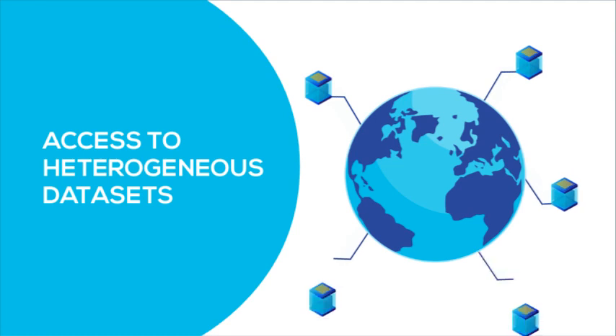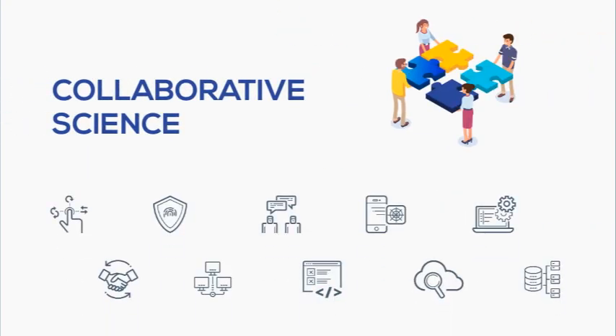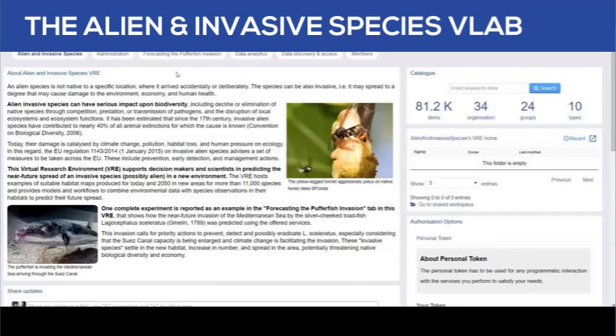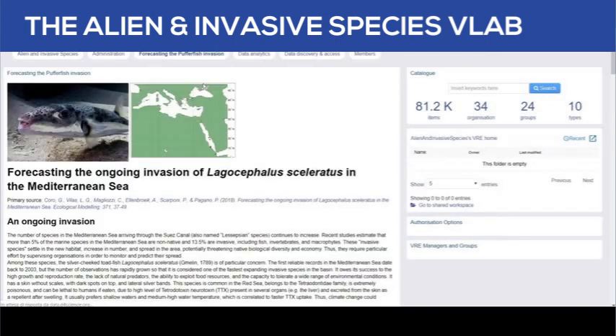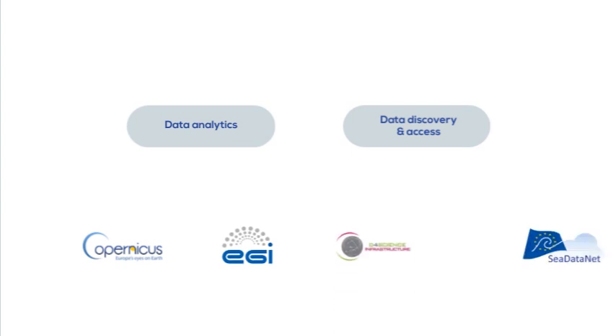For these reasons, we technically needed accessing multiple and heterogeneous datasets collected by different organisations, data processing solutions using large computational infrastructures and offering appropriate algorithms, services supporting collaborative science, and services that allowed comparing our results with other scientific results. To address these requirements, we set up a virtual laboratory named Alien and Invasive Species that connected heterogeneous services provided by several European infrastructures: C-Data Cloud, D for Science, EGI, and Copernicus.